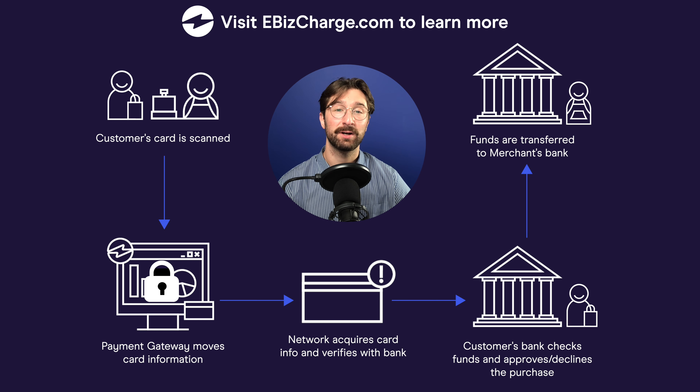Next, the network requests authorization from the customer's bank account to confirm they have the proper funds for the transaction. If the bank declines this authorization, the customer's credit card will get declined. If the bank approves, meaning the customer has the proper credit or funds for the transaction, the network receives the response and sends it back through the payment gateway to you and the customer. Once the authorization is complete, the credit card transaction is a success.